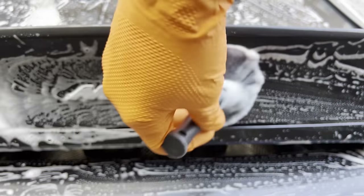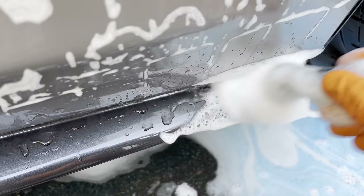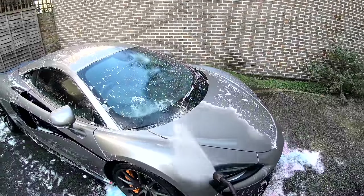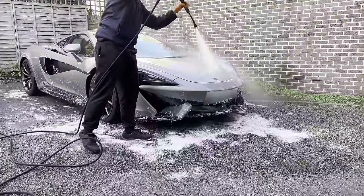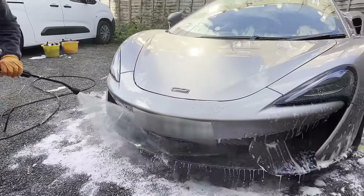Head on over to TinoCarCare.com for the highest calibre detailing products. Time to rinse off the shampoo from the stunning McLaren. Are you guys a fan of McLarens? Let me know in the comments below.